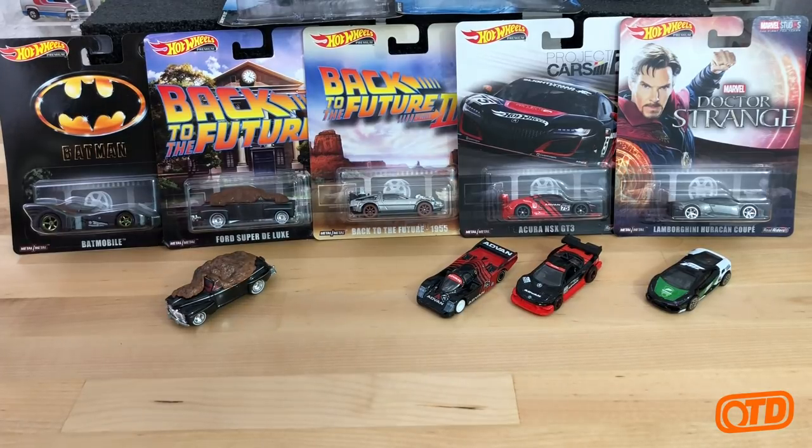In that box from Tim were some of the latest replica entertainment cars, some EK mainlines, and actually two new character cars. I'm going to show you all of those in this video.